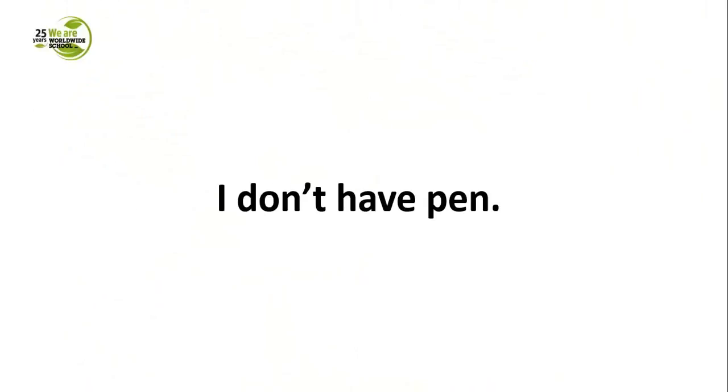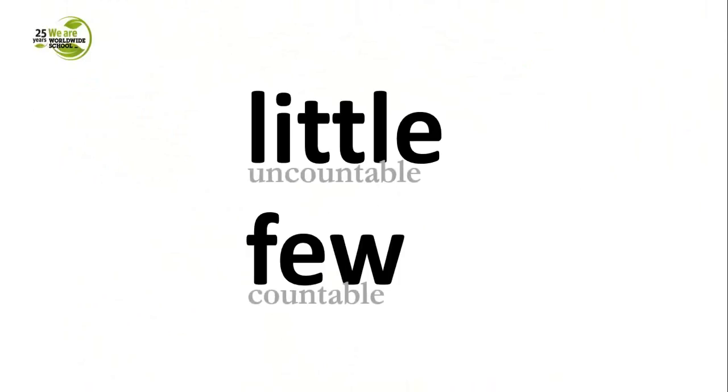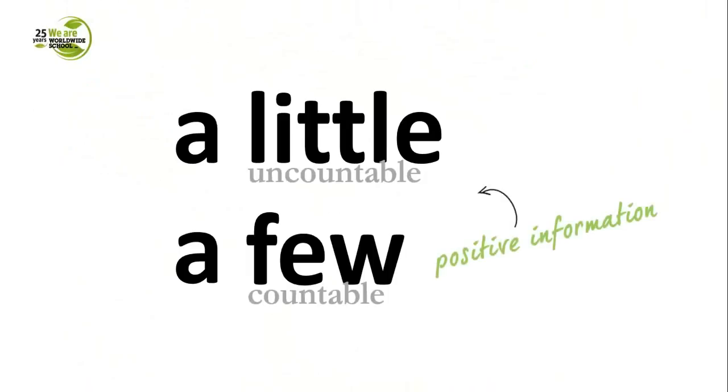Let's move on to articles. We all love articles. The words 'little' and 'few' — where 'little' refers to uncountable nouns and 'few' refers to countable nouns — are negative pieces of information. But if you put 'a' in front and get 'a little' and 'a few', the information changes and becomes positive. Take a look at these sentences and decide when the article should be added.